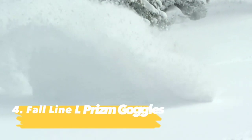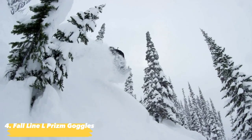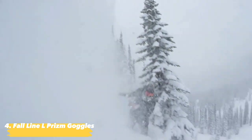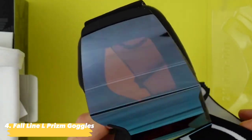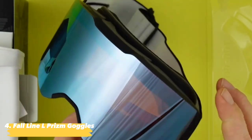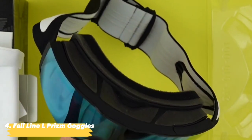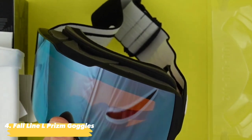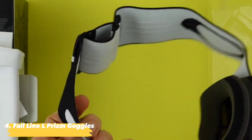Next up, the Fall Line L Prism Goggles by Oakley. Ski all conditions, any time of the day, trees or open runs, with the game-changing technology of the Oakley Fall Line XL Prism Goggles. Large rimless frames provide unrestricted views of the mountain, while Oakley's Prism Lens offers unrivaled clarity and enhanced contrast in flat light. Its oversized design also accommodates eyeglasses but will still fit seamlessly with your helmet.